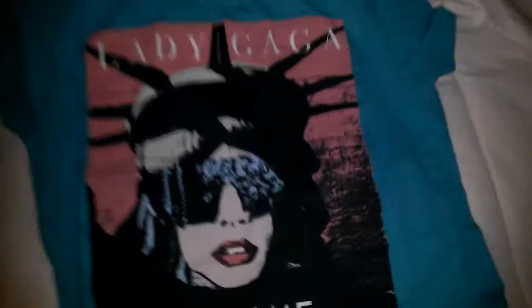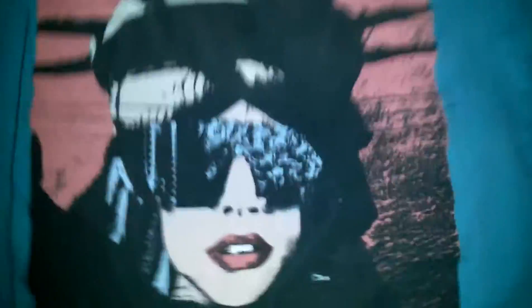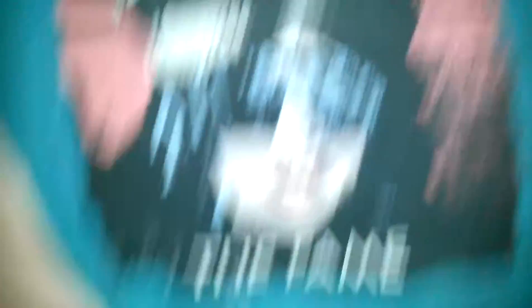It's black on the back as you can see. This is Lady Gaga The Fame, and it has the statue. The glasses on her face are from the Fame album, but they made her look like the Statue of Liberty with the Statue of Liberty hat for the Fame album. I'll turn it over — it's like blue.